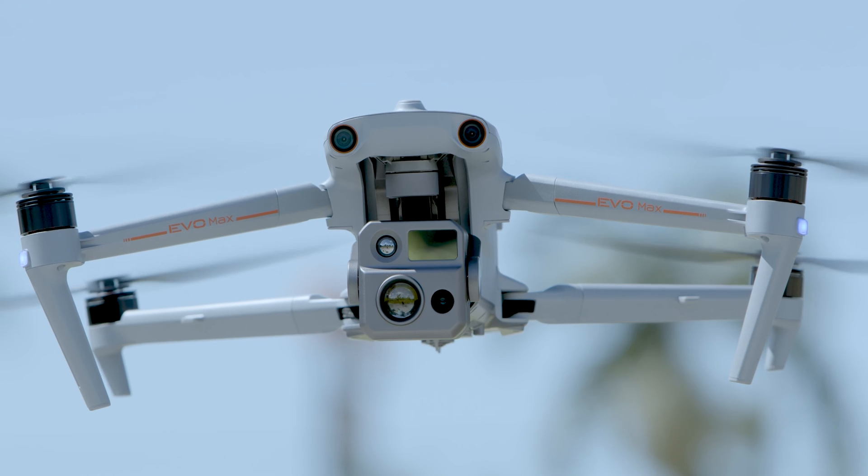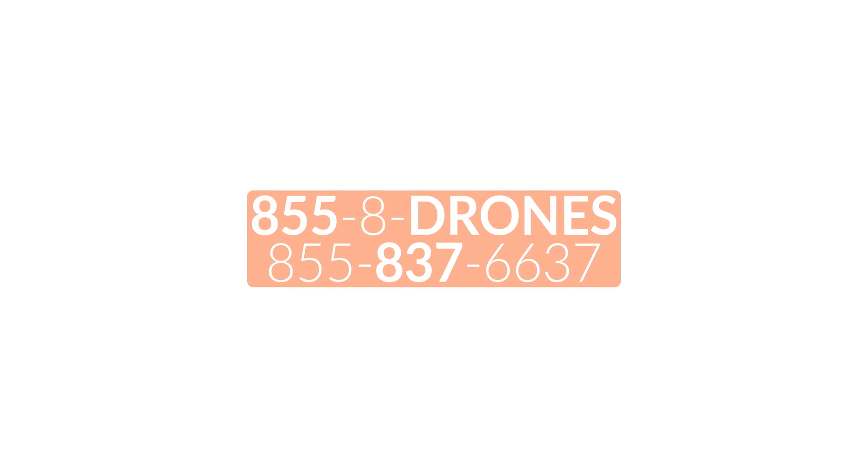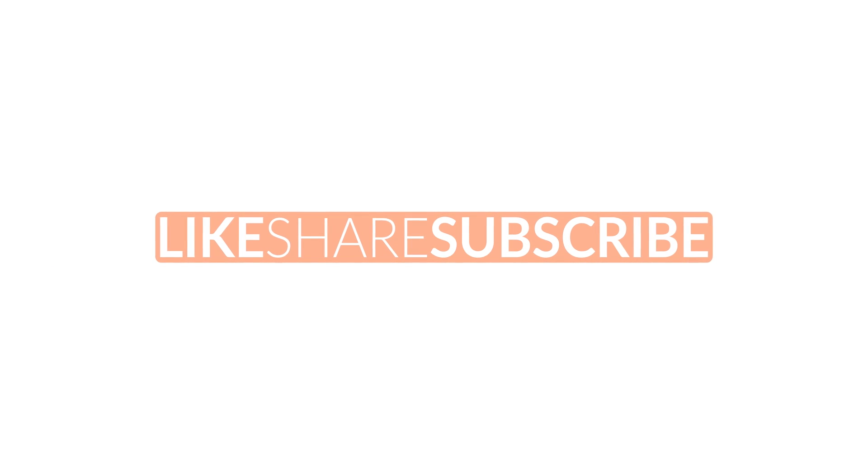If we can help out in any way, give us a call at 855-8-DRONES or check us out online at FloridaDroneSupply.com. As always, thank you for watching and have a great day.